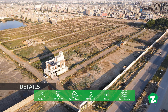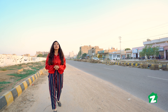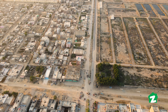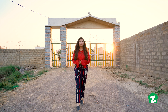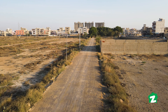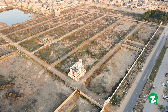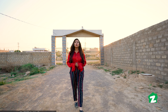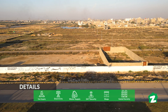It's a gated community and there are three entrances in this society. They are offering both residential and commercial plots. In total, there are 344 plots. If you talk about sizing, they are offering 120, 240, 400, and 600 square yards.